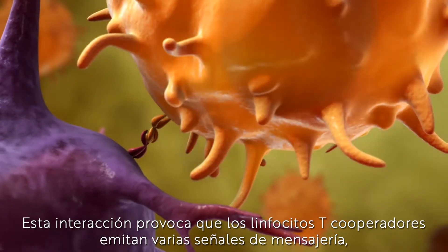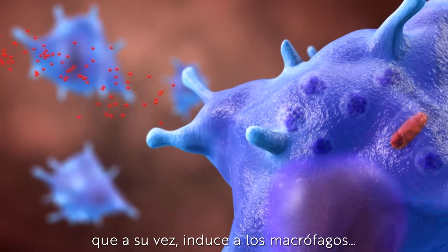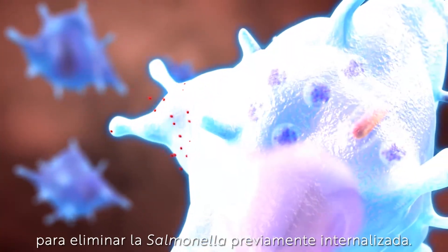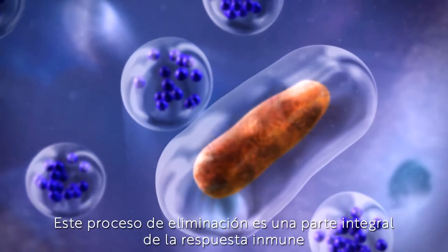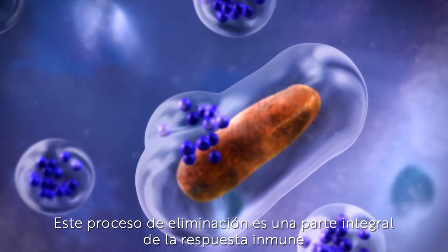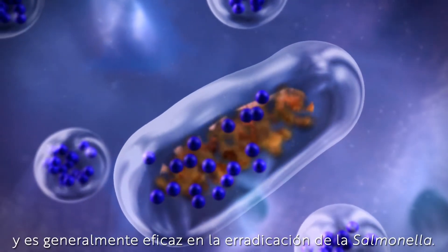This interaction prompts T-helper cells to emit various messenger signals, which in turn command the macrophages to eliminate the previously internalized Salmonella. This elimination process is an integral part of the immune response and is generally effective in eradicating Salmonellae.